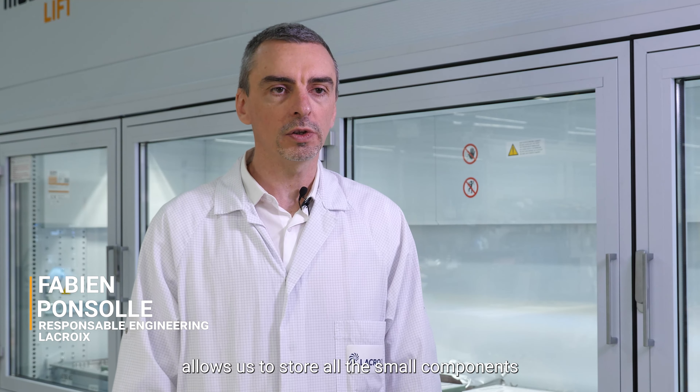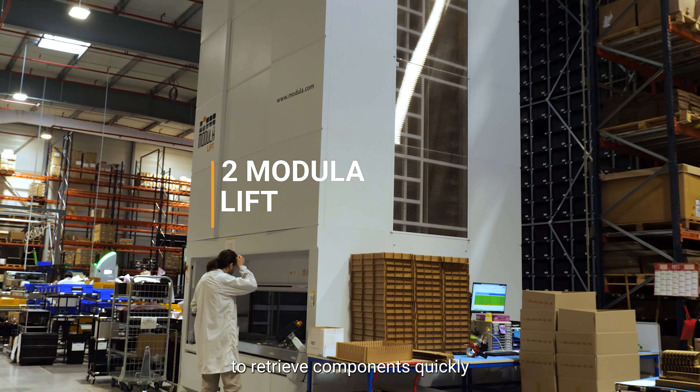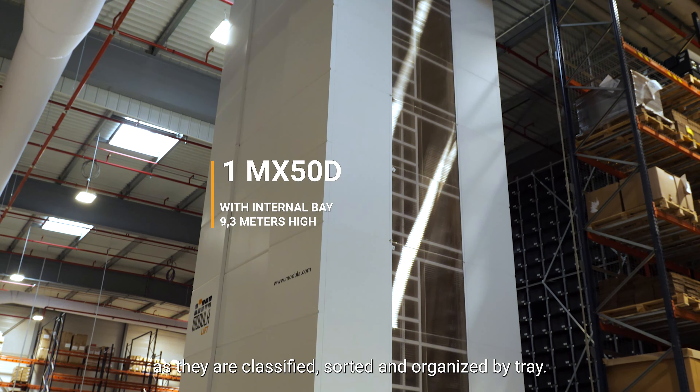The Modula, located in the maintenance department, allows us to store all the small components we need to maintain our equipment. It enables us to store them vertically to retrieve components quickly, as they are classified, sorted, and organized by tray.